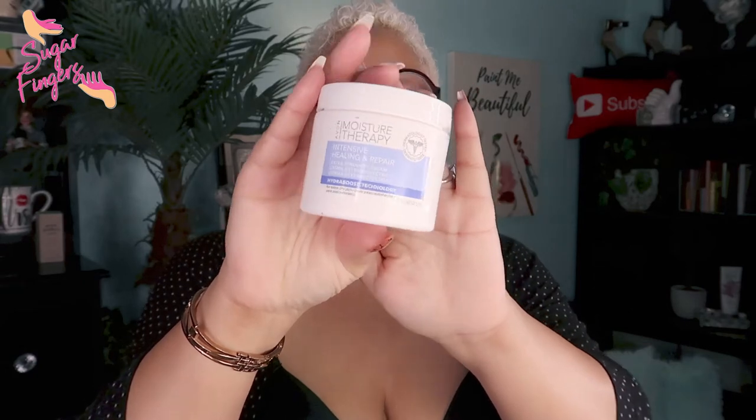This one is the Avon Moisture Therapy Intensive Healing and Repair Extra Strength Cream. Avon has these little tabs on here to keep it secure. I thought this would be good for my legs, ankles, and feet — especially in summer when you're wearing dresses and shorts. It should hold moisture a lot longer. As y'all can see, I'm all about keeping moisture on my skin at all times.